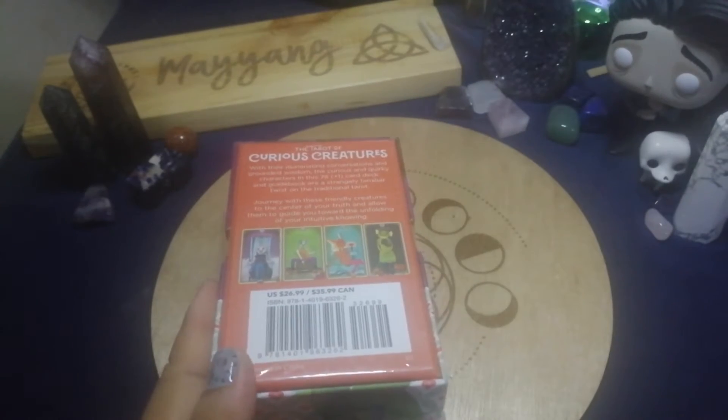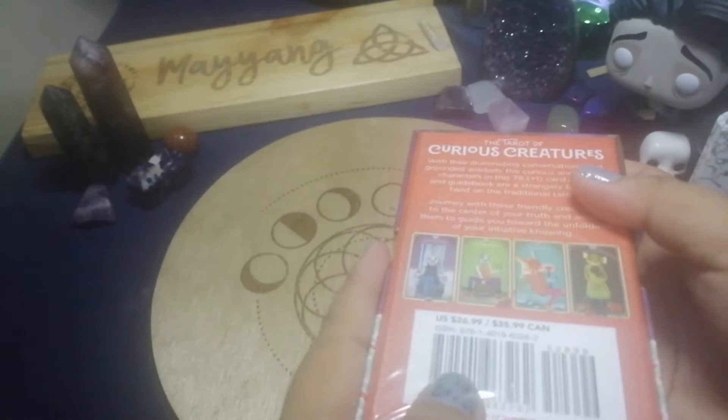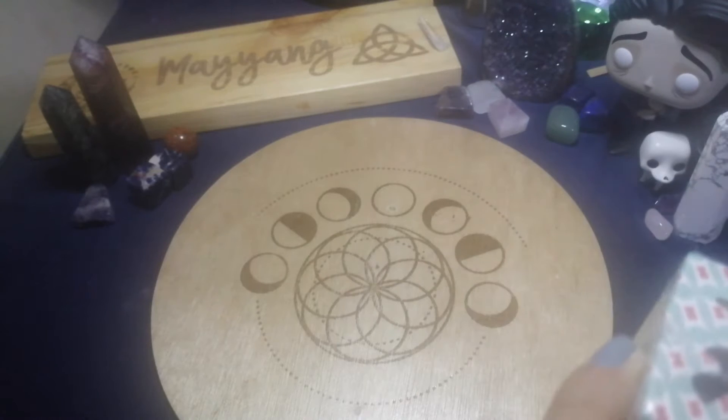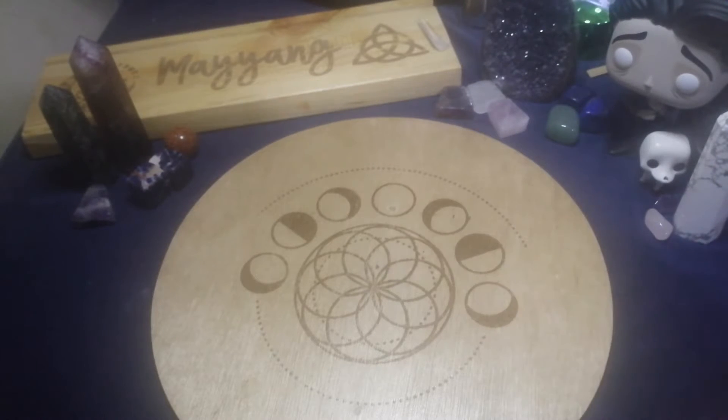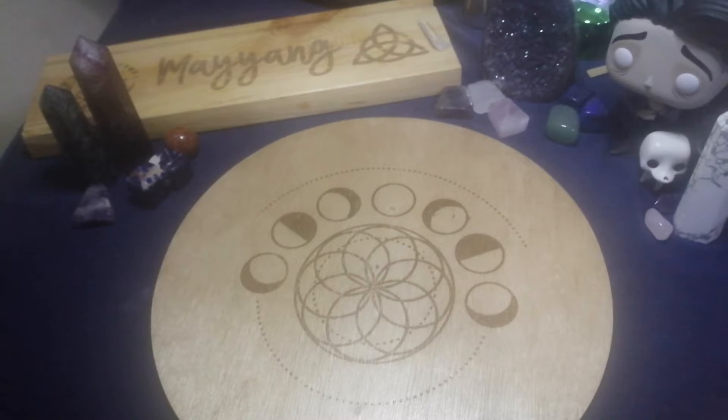This was just published November 2nd or 3rd, around the same time as The Wandering Star Tarot. It retails for $26.99. I'm really curious about how this deck differentiates from the other half-human, half-animal tarot decks out there.